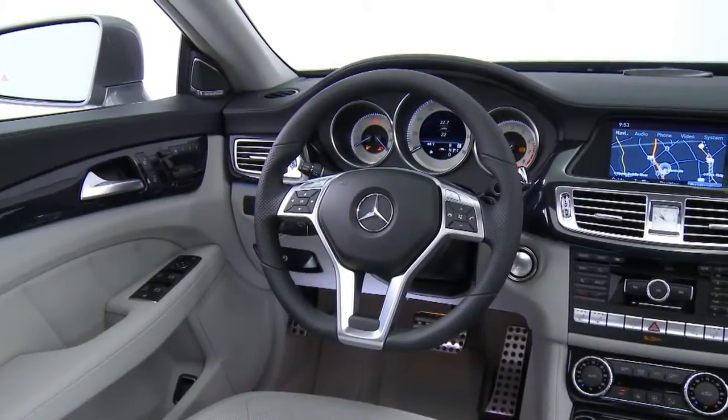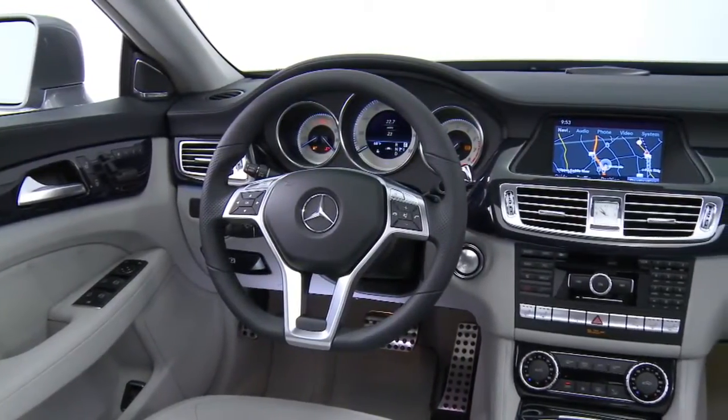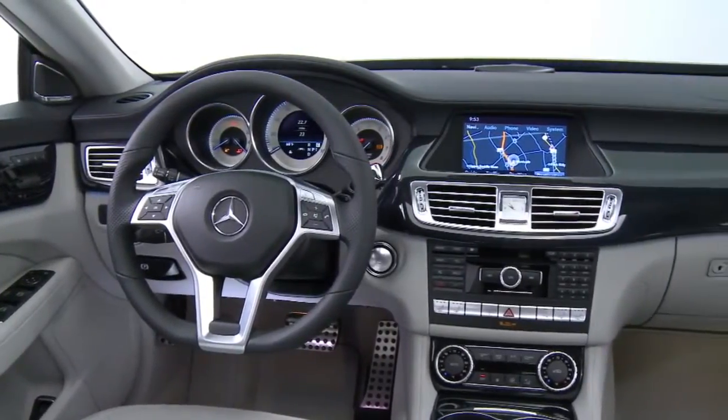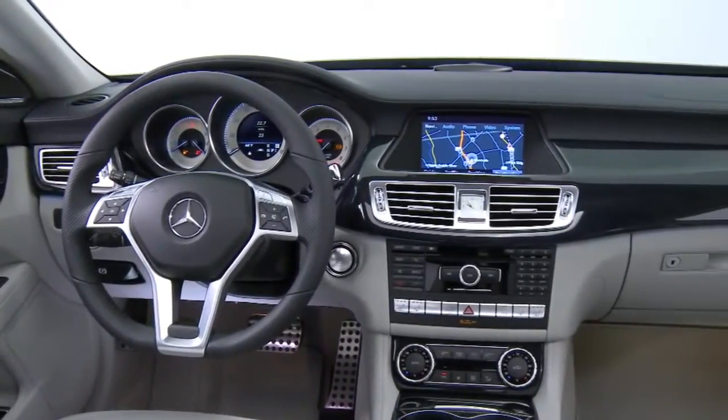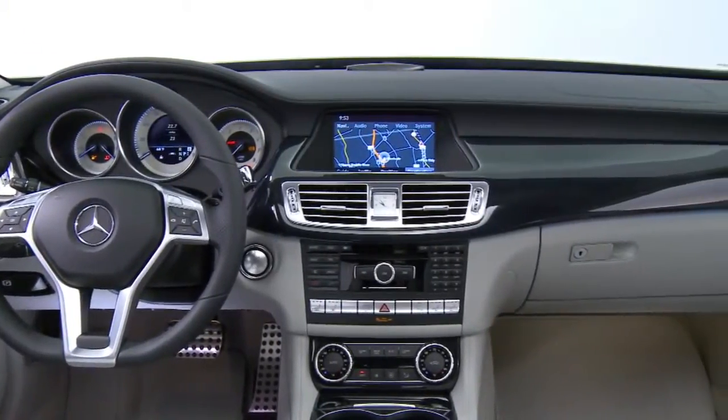All over the cabin, you see special attention to every detail. The dashboard is unique to the CLS — it's not shared with any other car in our line, and it envelops the four seats in a way that gives everyone their own personal comfort zone.